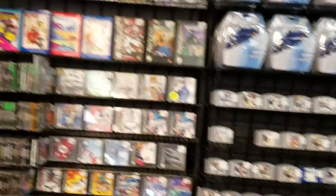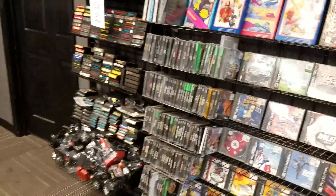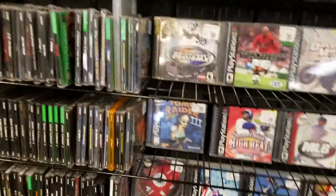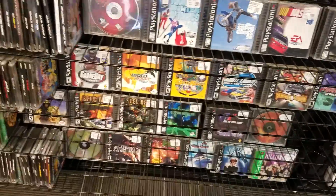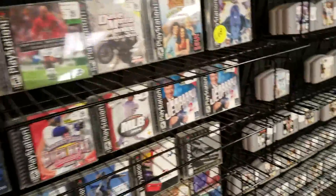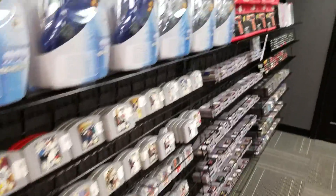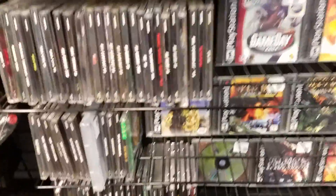For the N64 games you see a lot of Quarterback Club and things like that. There are a few PS1 games on the wall too — Tomb Raider 3, Syphon Filter, Gran Turismo, Spec Ops — more sports stuff, nothing too out of the ordinary.